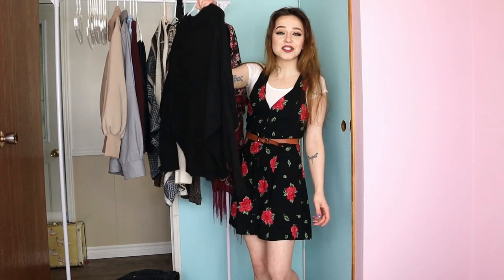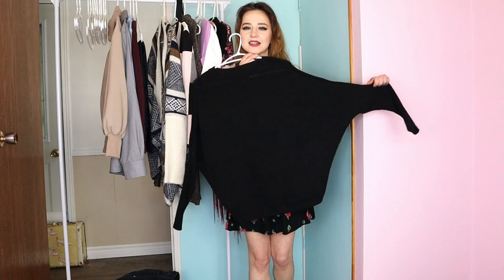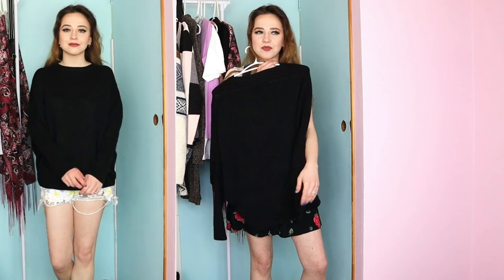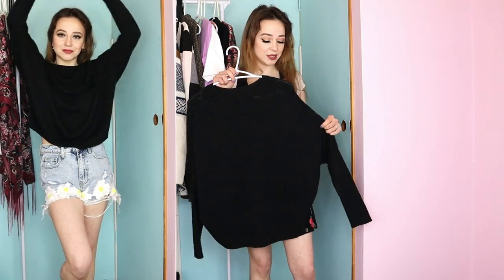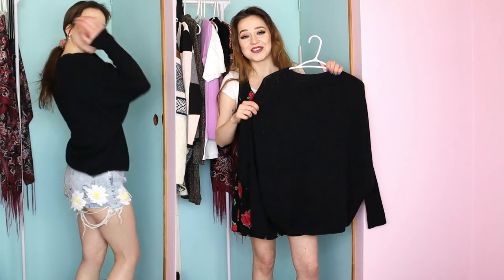This next sweater you saw in the thrift with me — it's just a really soft knit sweater, kind of cropped and it has like a batwing shape. I really really like it. I decided to pair it with some cut-off shorts. I think this is a perfect transition piece for spring and into summer, especially where I live where it's still snowing — I can definitely get a lot of use out of this.